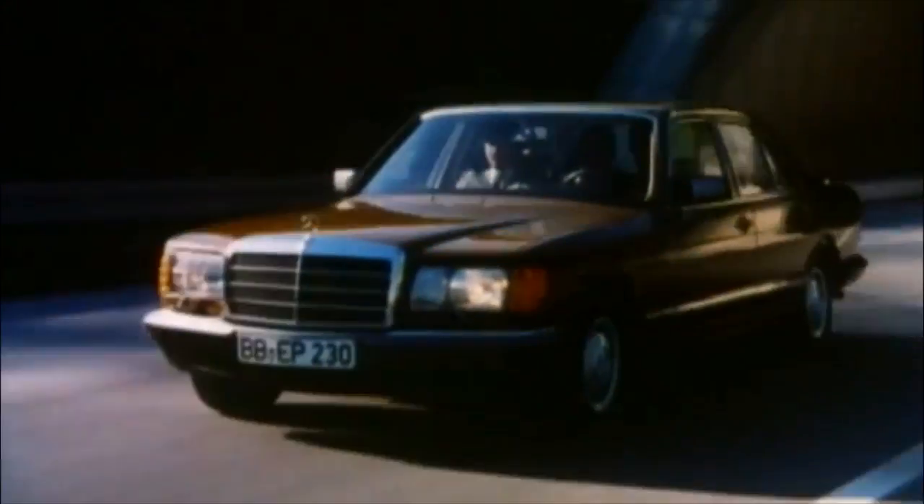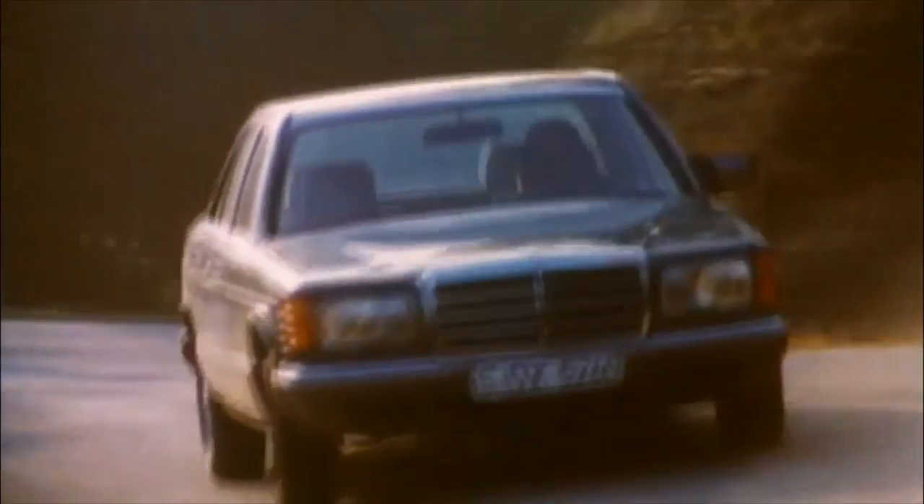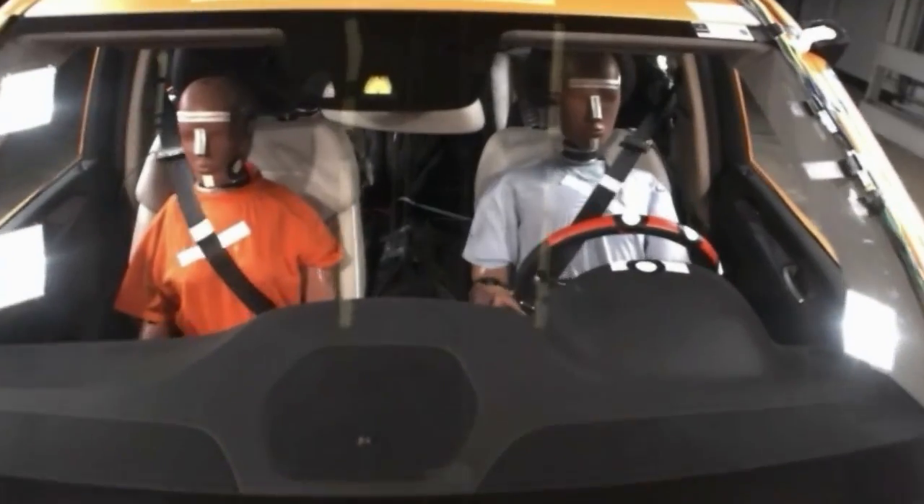In the 1980s, the S-Class was the first car with a driver's front airbag standard. At the same time, a new Emergency Tensioning Device, or ETD, was added to the front passenger's seatbelt.